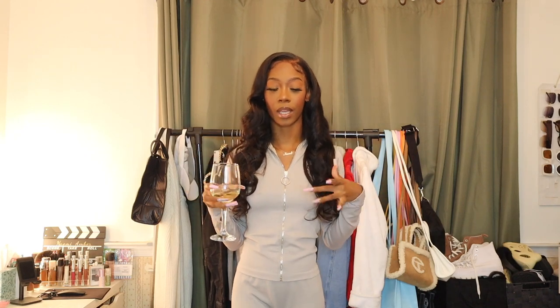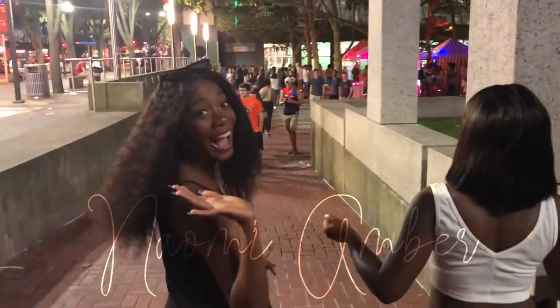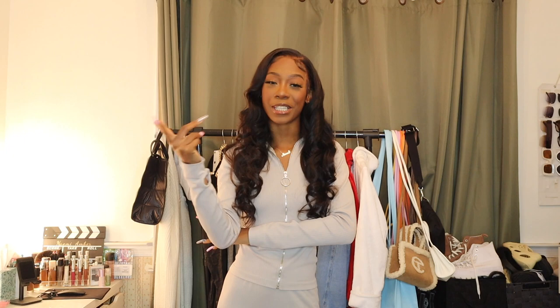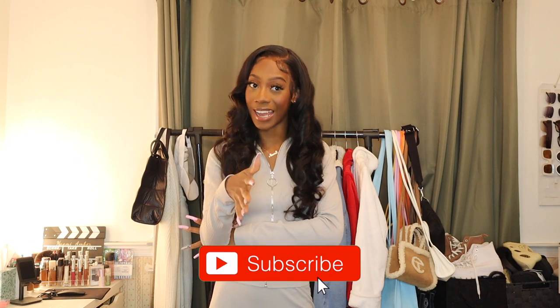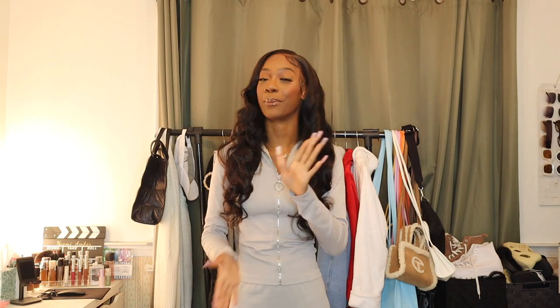It's Friday, had a long week so I deserve this. Hello everybody, welcome or welcome back to my channel. My name is Naomi Amber, and if you're new, what's good, what's popping? It's lit around here — I say this every video but you won't know unless you subscribe, so make sure you hit that subscribe button.